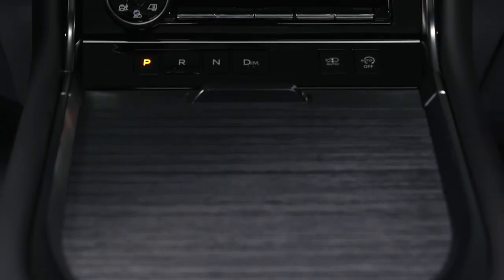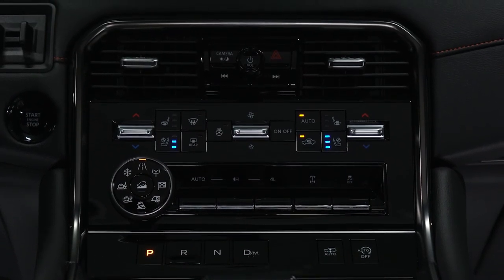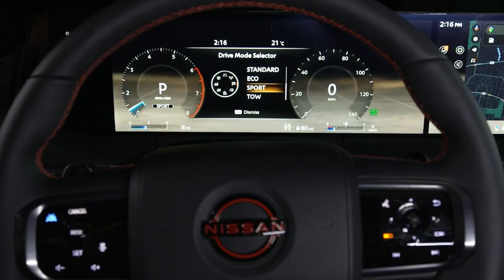On all 2025 Armada grades, wireless Apple CarPlay and wireless Android Auto are standard. There are six USB Type-C ports throughout the cabin, plus a wireless device charger in the center console on SL grade and higher.